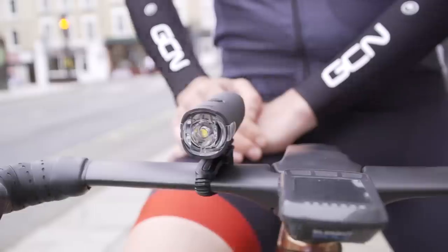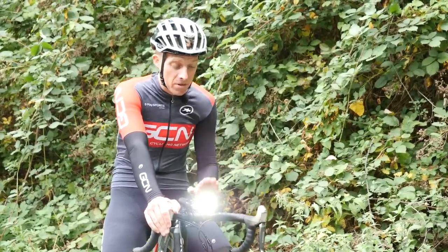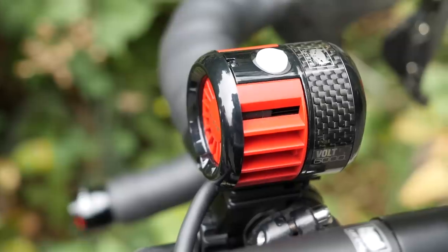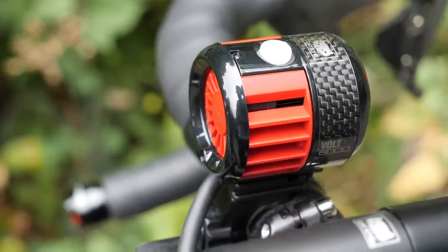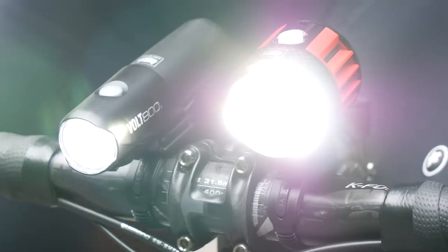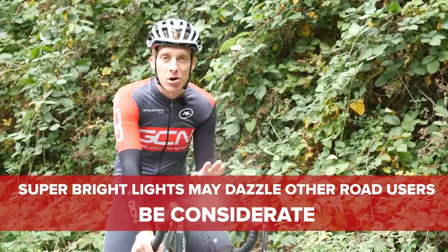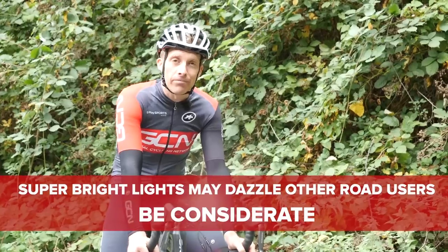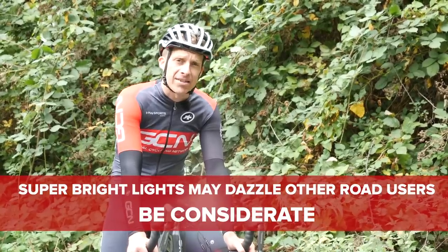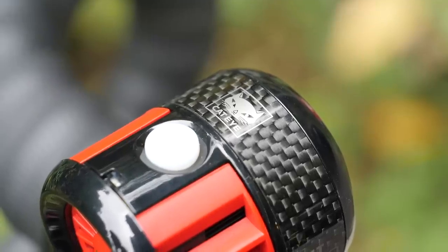Whether a light is to see or be seen with is basically determined by the output of lumens. Take, for example, this bad boy — the CatEye Volt 6000. The 6000 stands for 6000 lumens, which quite frankly is outrageous. It's like sticking a couple of car headlights on your handlebars and riding along. On an unlit mountain bike trail, this is going to keep you riding like you're in broad daylight.